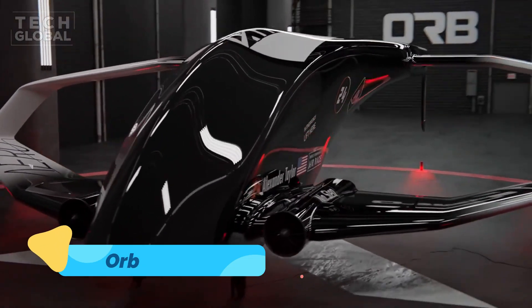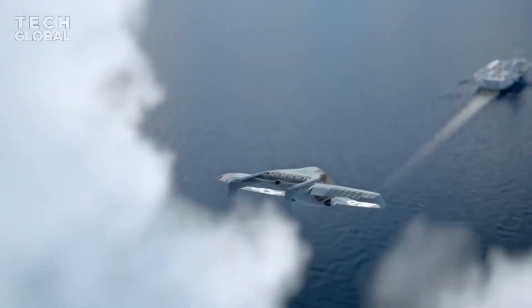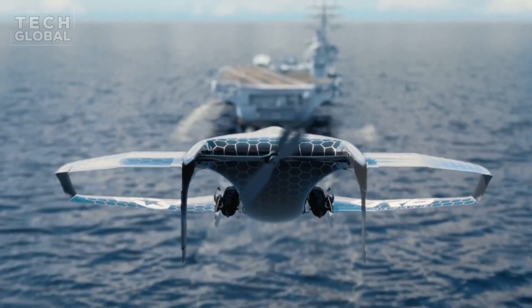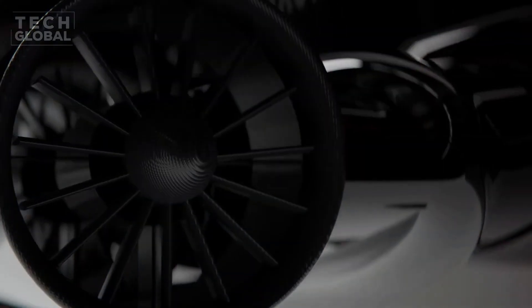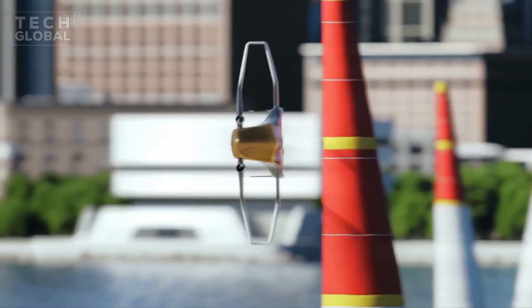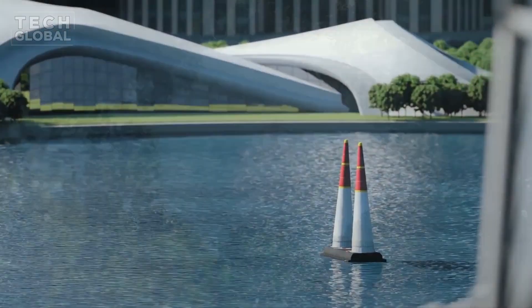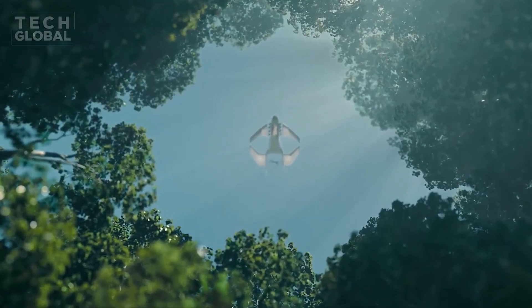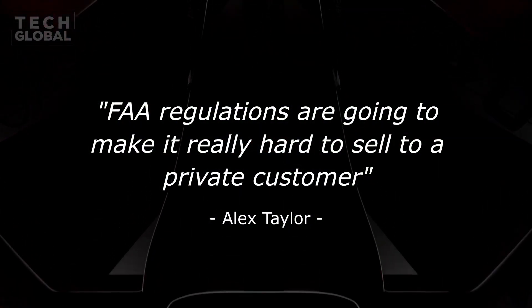The Orb Nomad is a luxurious EVTOL concept that combines cutting-edge technology with a focus on passenger experience. Designed for high-end travel, it features a spacious cabin with panoramic windows for breathtaking views. Its electric propulsion system ensures quiet and sustainable operation, while AI-assisted navigation provides a smooth and efficient flight experience. The Orb Nomad is designed for both personal and business use, offering a premium solution for those seeking speed and convenience in their travels.